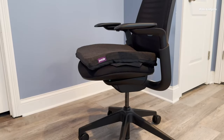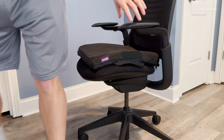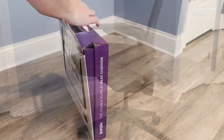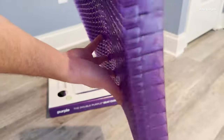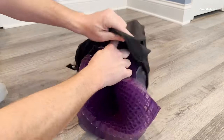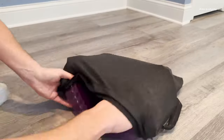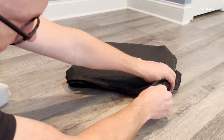Upgrade your home office comfort with the Purple Royal Seat Cushion. This premium seat cushion brings Purple's renowned comfort technology to alleviate aches and pains from long hours sitting. The Purple Grid provides dynamic support that flexes under pressure points while remaining firm and supportive elsewhere, cradling your body while promoting proper spinal alignment — no more numbness or discomfort from sitting. Constructed with durable, moisture-wicking materials, the Royal Seat Cushion keeps you cool and dry during marathon work sessions. The built-in handle and lightweight design make it easy to move between chairs as needed.